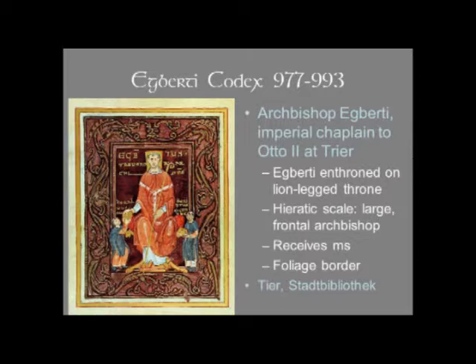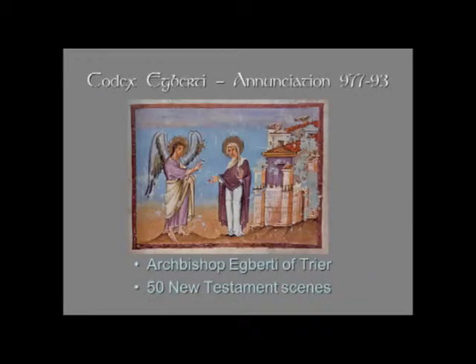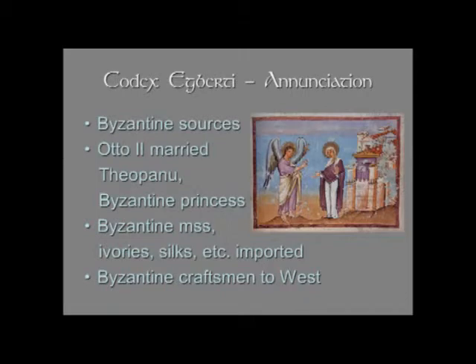This is the picture from the Egberti Codex in your text — the Annunciation, when the angel Gabriel tells Mary that she is going to bear the Christ child. This Codex contains 50 New Testament scenes. It has been suggested that there may be some Byzantine sources for this manuscript. For example, notice the way the angel's wings rise up and follow the lines of the halo, sort of embracing the halo — you see things like that in Byzantine art. We remember that Otto II married Theophanu, the Byzantine princess, so there was exchange with Byzantium and the Ottonian Empire, including imports of Byzantine manuscripts and luxury goods like ivories and silks.